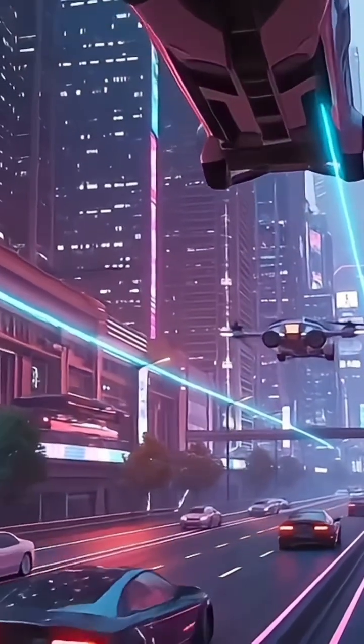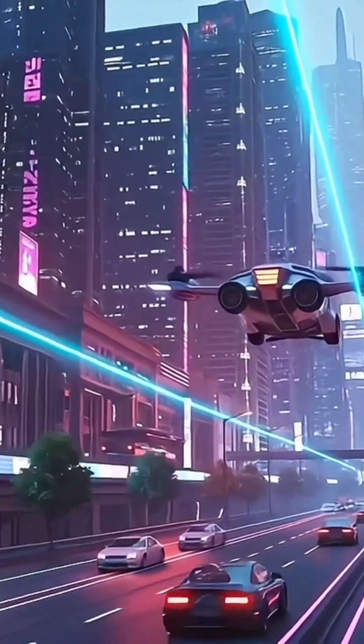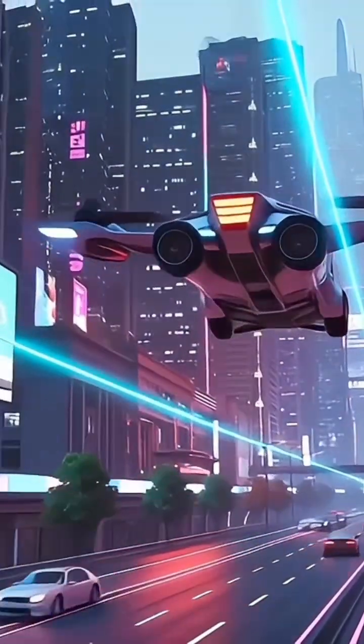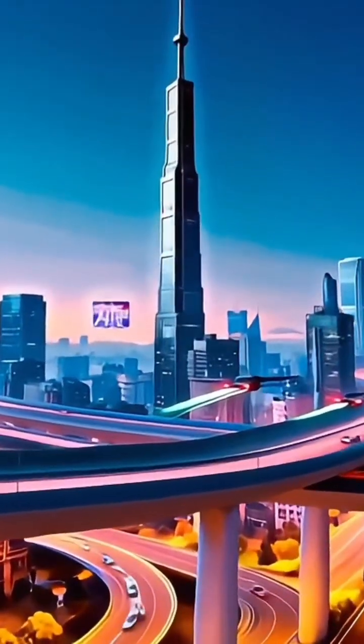For generations, flying cars symbolized the future. Movies promised us highways in the sky, cities without traffic, and cars that could simply lift off when roads became crowded. For a long time, that idea stayed locked in science fiction.